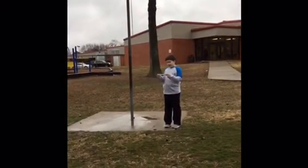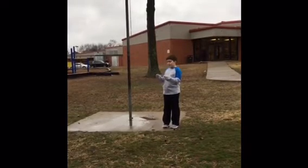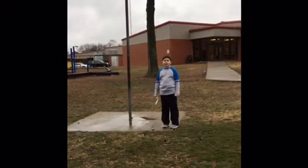Here's our tetherball area. It's just a pole with no balls or ropes, so it's not usable to play tetherball.